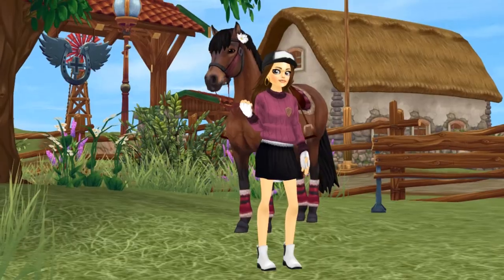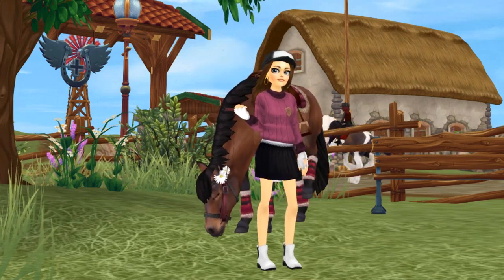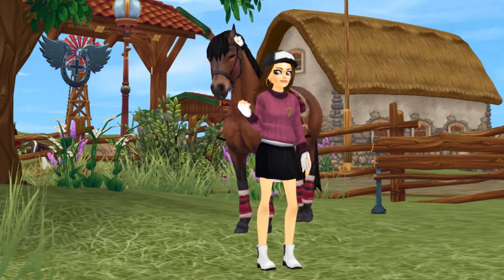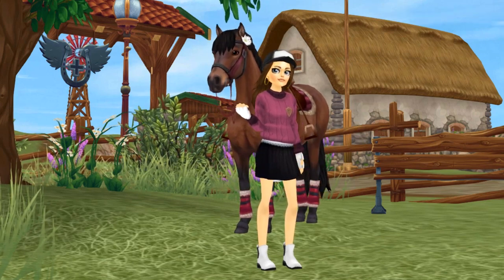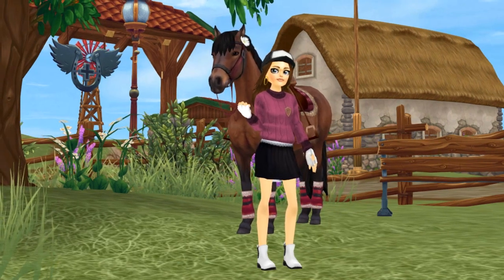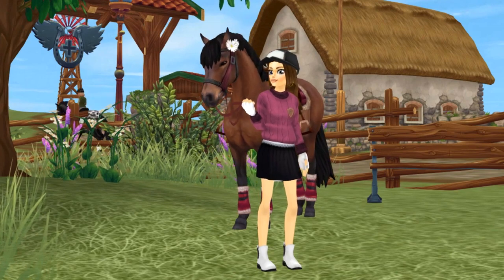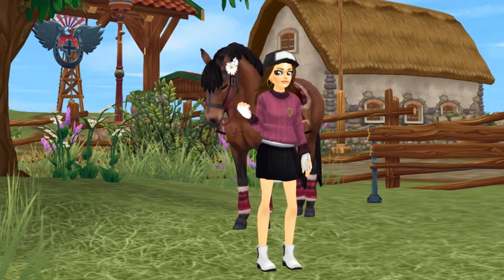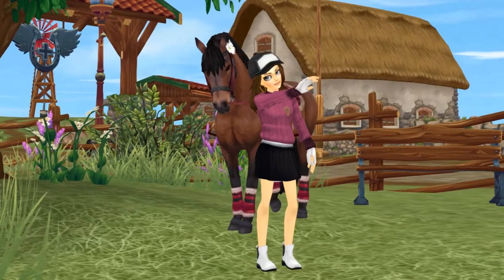Anyway, thank you guys so much for watching this video! Let me know if you ended up getting a Gotlin pony today — as always, let me know what you named it and what color you got. This is definitely one of my favorite horses in game, if not my favorite. Star Stable just did a really good job on them and I loved all their gaits. Thanks so much for watching and I hope to see you in the next video — we're going to dab it out again, bye guys!